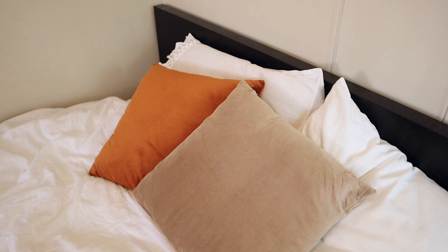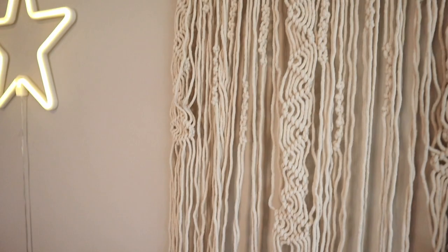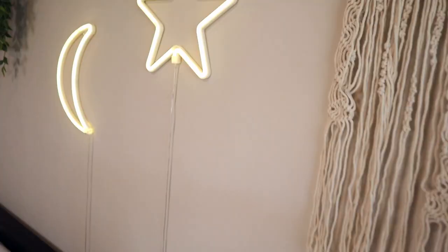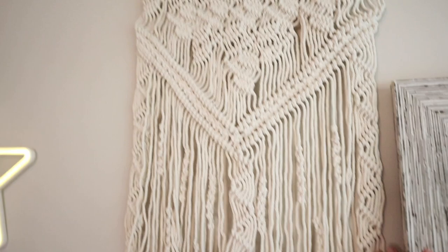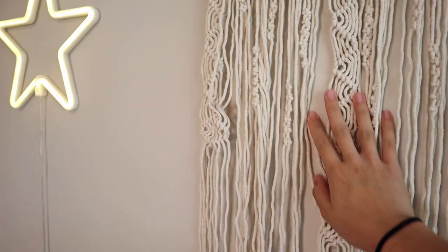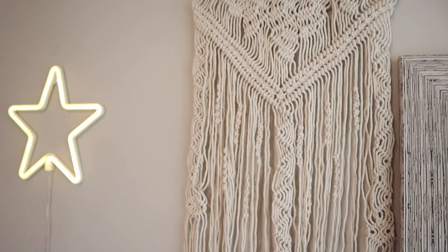Right next to my mirror, above my bed, is my macrame. It's from Amazon and was super cheap — like $20 for this very large one. It kind of looks like top ramen, I've heard from multiple people, but I think I could fix that by flat ironing it. I really wanted a macrame for my room — I don't really know anything about them but I just think they're cute.